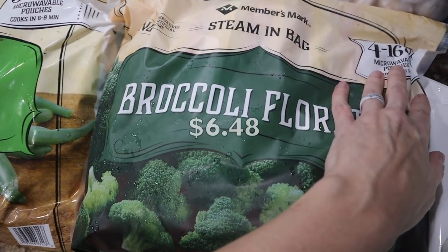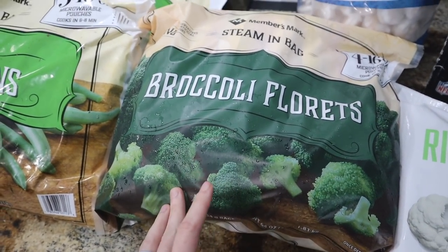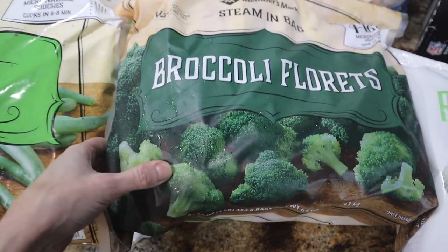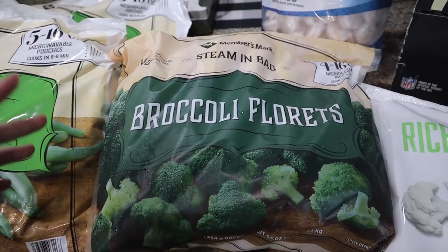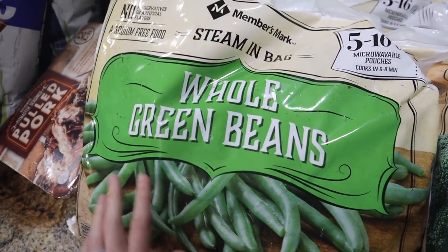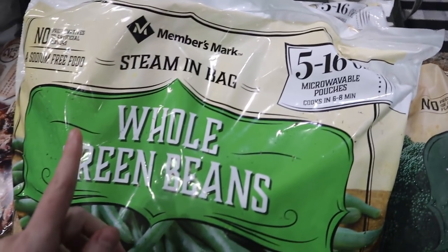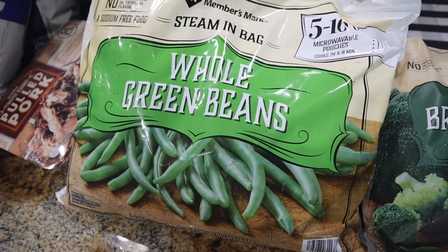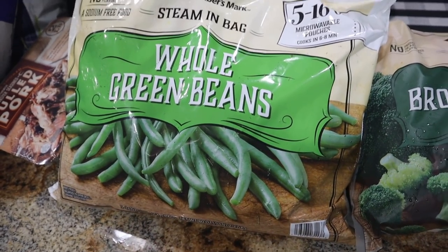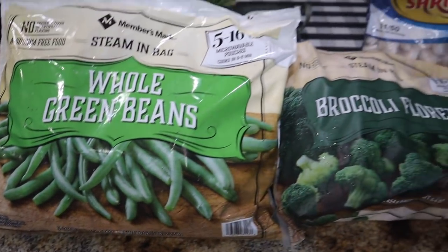Got the broccoli florets — Members Mark brand, you get four 16-ounce packages, also microwavable. These are bigger than the ones at Walmart which are 12 ounces, so you get a little bit more. We prefer the taste of this frozen one. We got two of the whole green beans Members Mark bags — five 16-ounce ones in each. We like the way these taste on the Blackstone better. The hubby's veggie of choice — he loves green beans. So I got two of them because again, we were totally out.